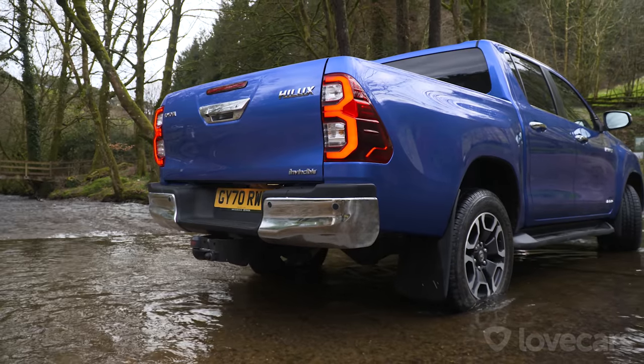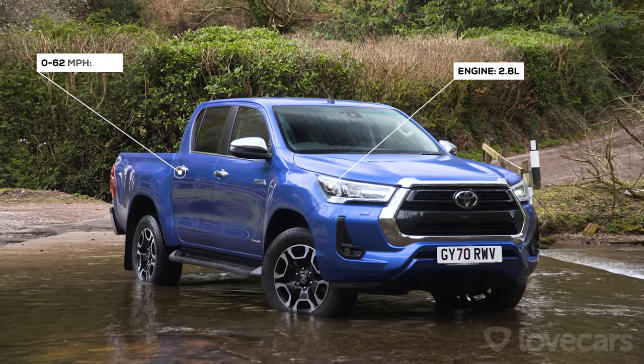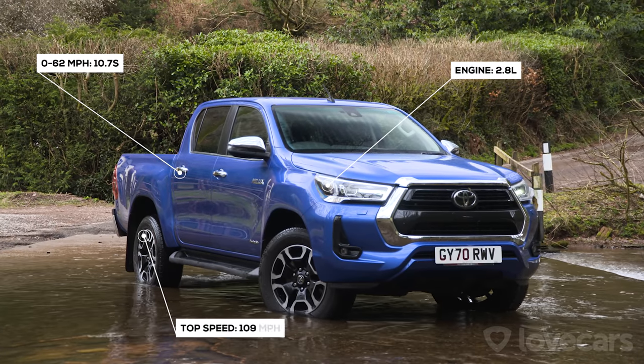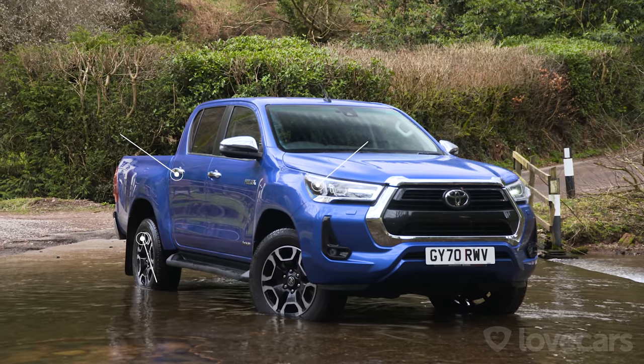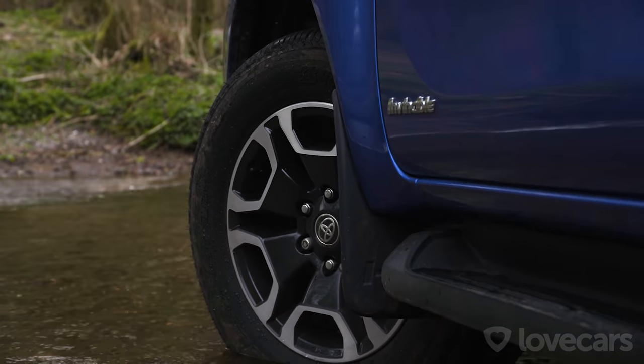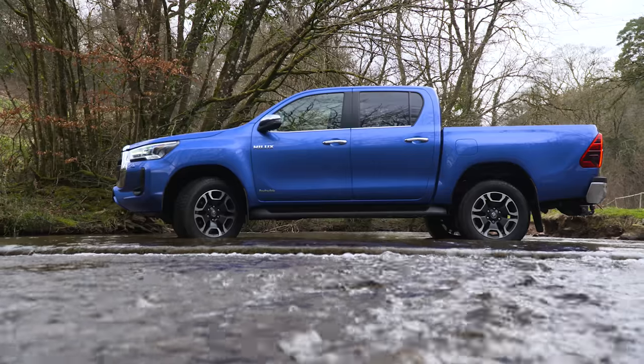And talking of trivia, with its new 2.8-litre engine, this Hilux will get you to 62 miles an hour in 10.7 seconds and has a top speed of 109 miles an hour. It'll set you back just over 30k, another 583 quid if you want this rather nice nebula blue metallic paint.